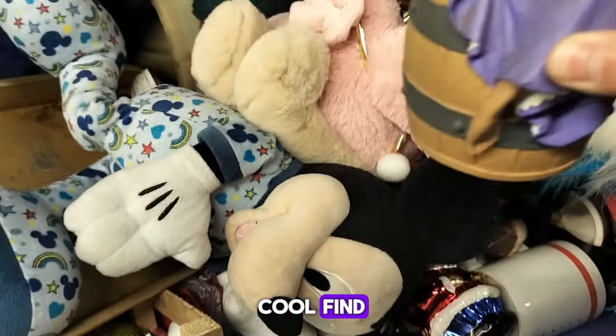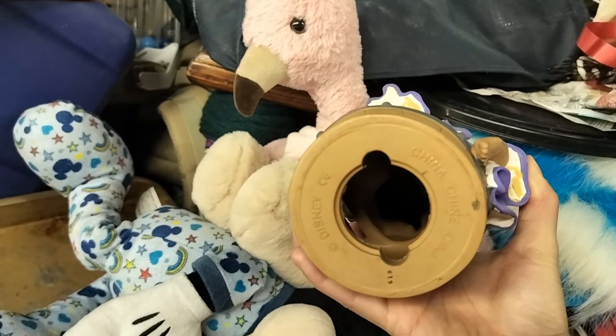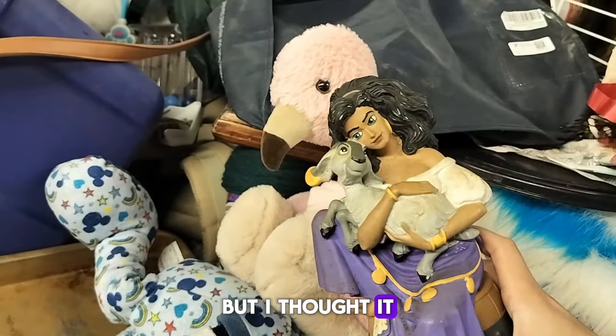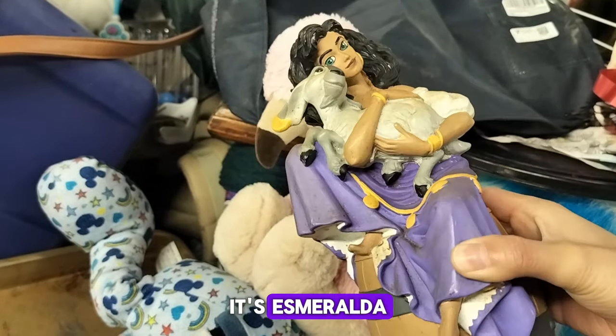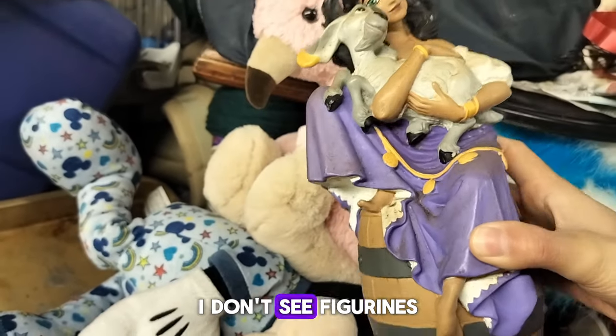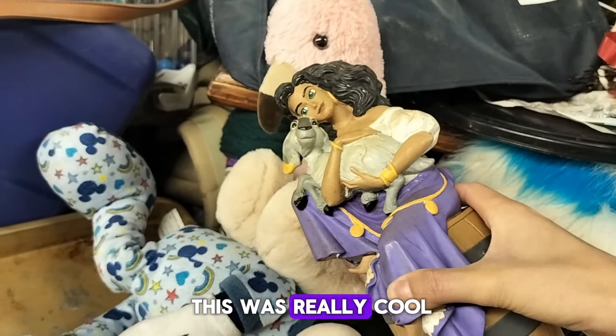This was a really cool find — an Esmeralda figurine from Hunchback of Notre Dame. It was made in China, but I thought it was such a cool find. I thought this figurine had that old school look to it because I don't see figurines that have that kind of style anymore.